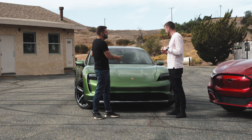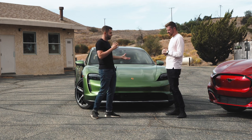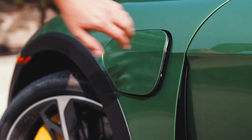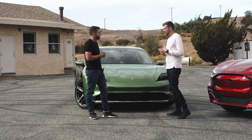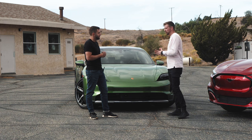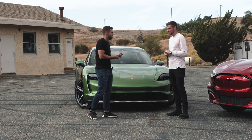On the efficiency side, this has 800-volt architecture — a geekier term, but basically it means you can charge this faster than most other EVs on sale. You can do up to 270 kilowatts at a time, which is one of the fastest architectures out there. As infrastructure improves, you'll be able to charge even faster, making it somewhat future-proof.